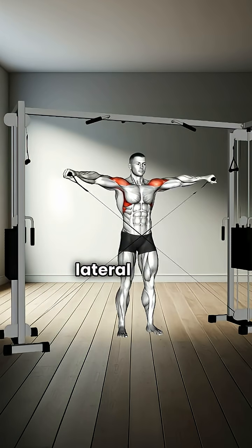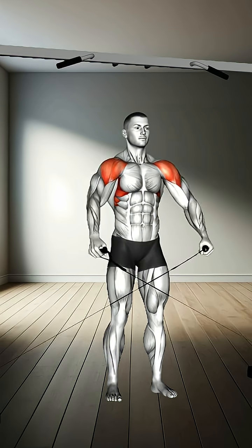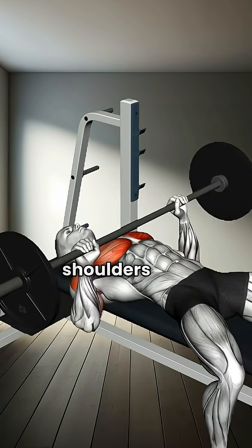Number seven: cable lateral raise. Focuses on the deltoid muscles in the shoulders. Number eight: bench press. Develops the chest, shoulders, and triceps.